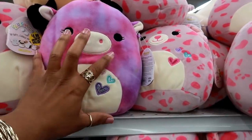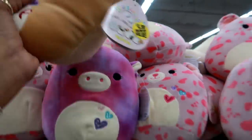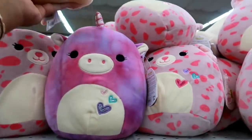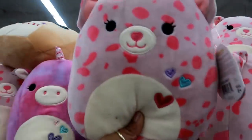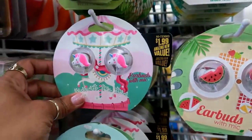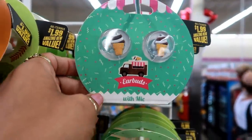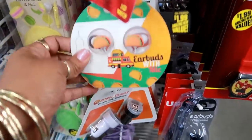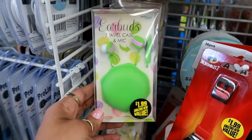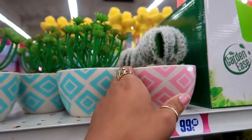These are Squishmallows dolls for $4.99 — they are so soft. I've seen these at Walgreens but I can't remember the price. Oh, how cute are these earbuds — they've got watermelon, unicorn, a pig, ice cream, and I also saw tacos! Those are $1.99. They also have a macaron set with a traveling case, also $1.99. And Mario watches!